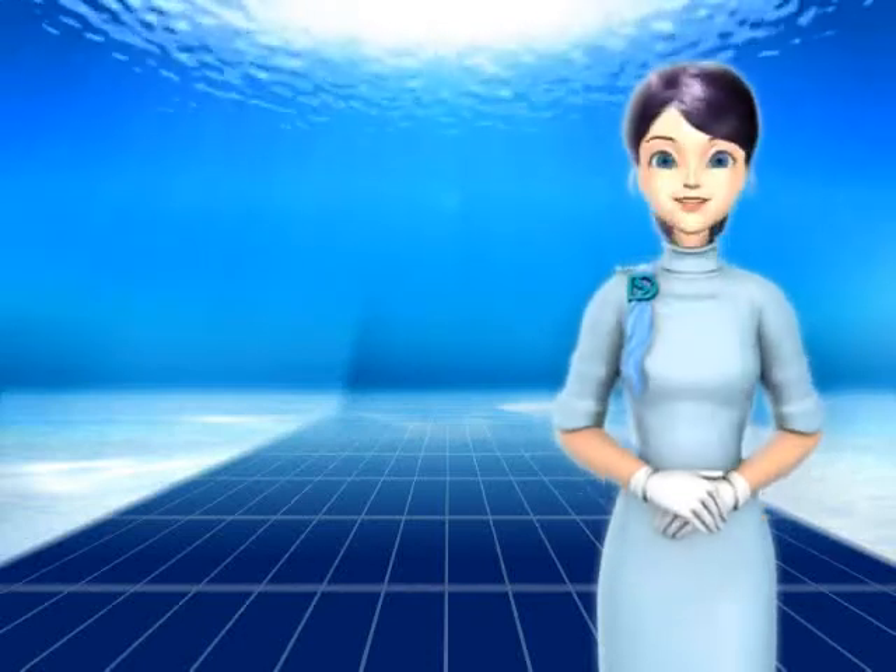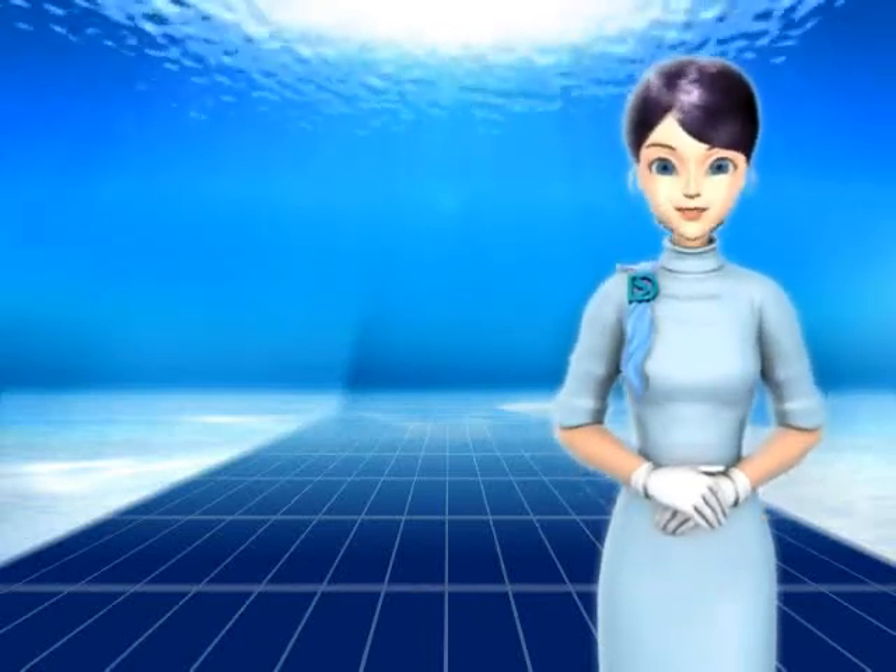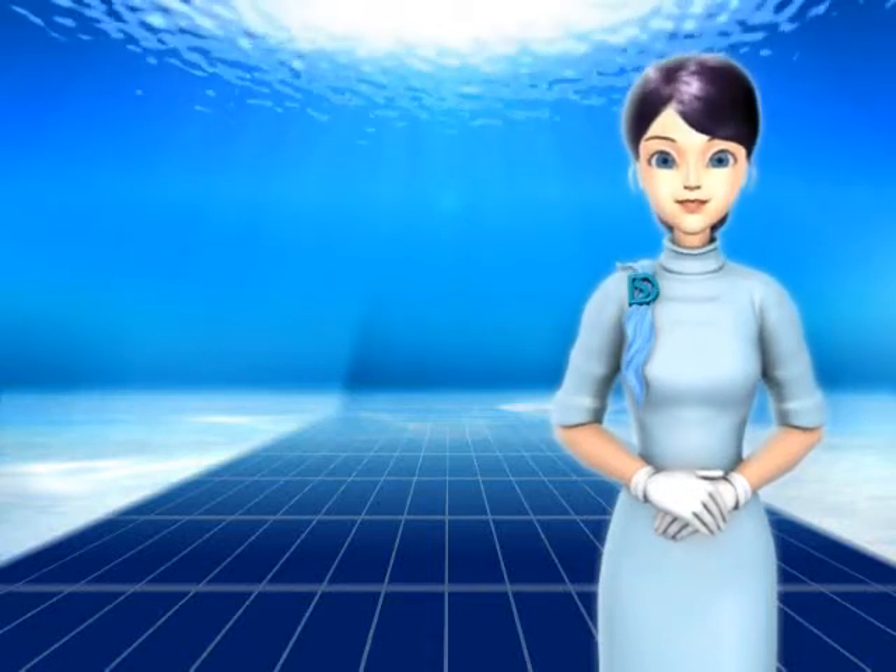Welcome to our virtual adventure tour. I'm Crystal, and I'm here to introduce to you the first tertiary sewage treatment plant in Hong Kong.